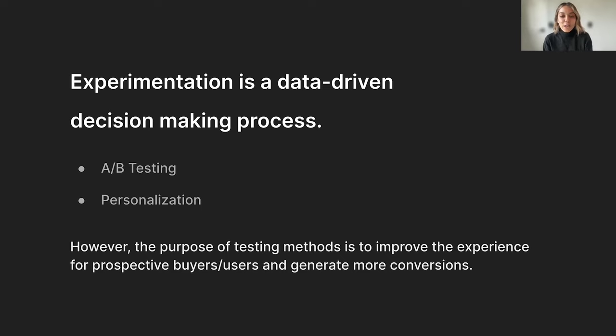To start us off, I wanted to ground ourselves in experimentation. Experimentation is this data-driven foundation of the decision-making process. It helps us measure the precise impact of every change and release that we're making and evaluating whether or not our expectations meet reality. There are different types of experiments and testing models available to increase your conversion rates, but for today's conversation we're going to focus on A-B testing and personalization.